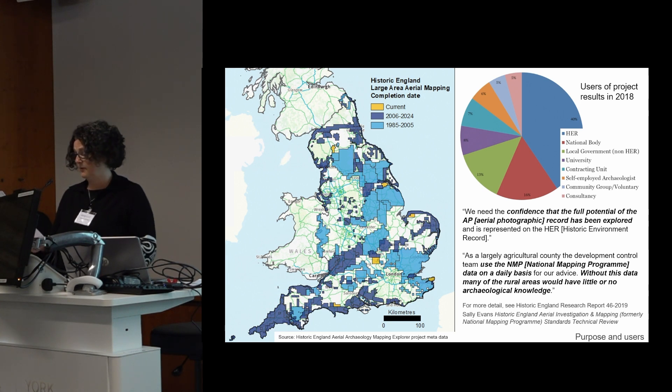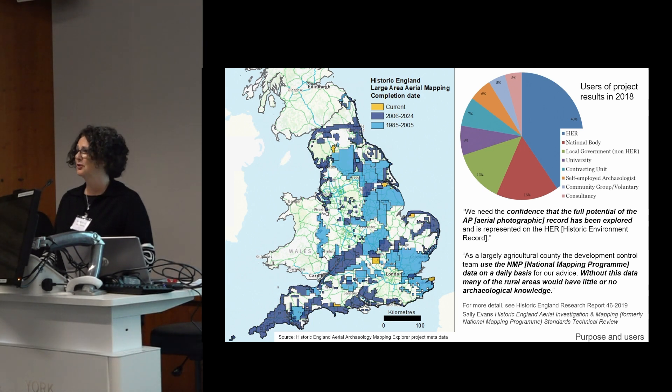Our fundamental approach has remained the same throughout: to make effective use of as many aerial sources as possible for strategic management and research into the historic environment. We do this by interpreting information on multiple sources, collating it by mapping the form and extent of archaeological remains — including remains seen above ground as earthworks or structures, and below-ground remains revealed as crop marks. Once we've done these interpretations, we describe the site records and provide landscape overviews and synergies in reports.